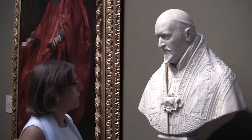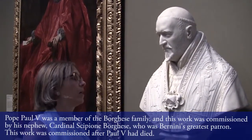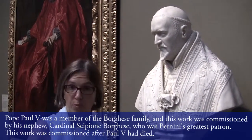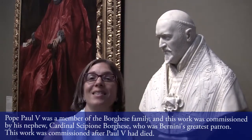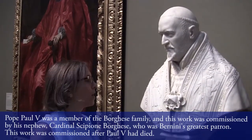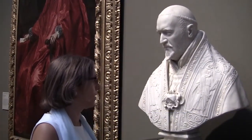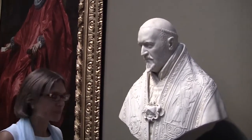The Pope represented in this bust is Pope Paul V Borghese. When Bernini got the commission, the Pope was already dead. The commission was made by the Cardinal nephew, Cardinal Scipione Borghese, six months after his uncle the Pope had died. Pope Paul V died in January 1621. And we know, thanks to archival material in the Vatican where all the Borghese accounts are kept, that it was only in June of 1621 that Bernini was starting his work.